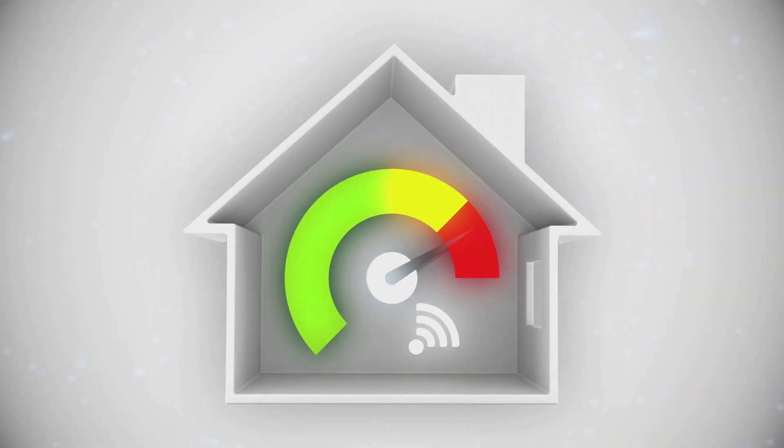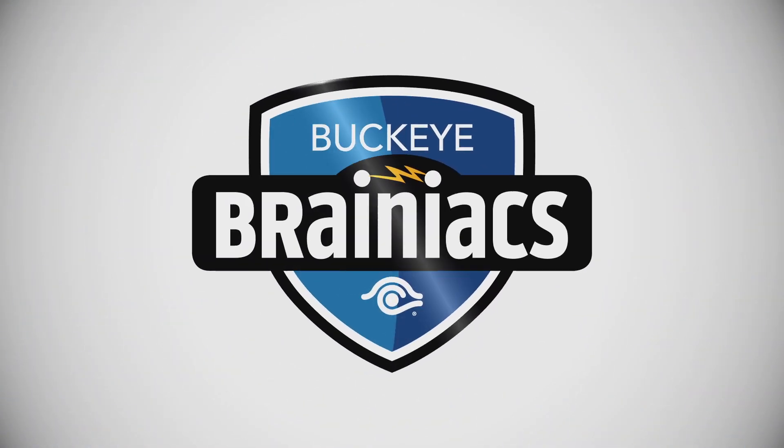Want to maximize your home's Wi-Fi speed? Let Buckeye Brainiacs show you how with these simple tips.